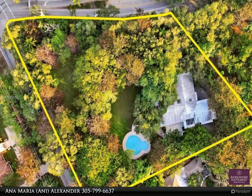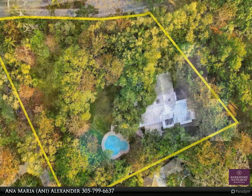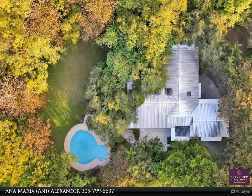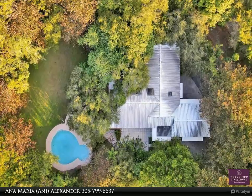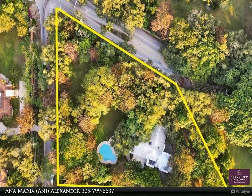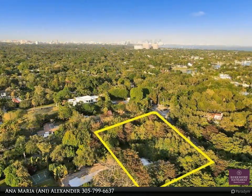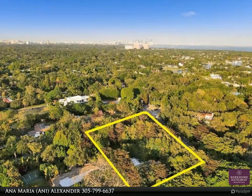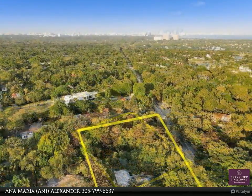Fabulous opportunity in prime location in sought-after South Coral Gables, just across from Gables Estates off Old Cutler Road. This corner walled-in 1.55-acre lot has a beautifully maintained 4,500-plus square feet, one-story, five-bedroom, five-bath home. The lot offers vast green areas, mature oaks, and lush landscaping which provide total privacy in a resort-like setting. Renovate or build your dream home.